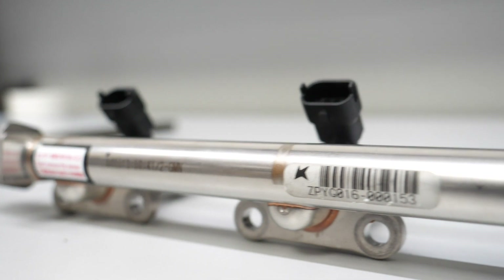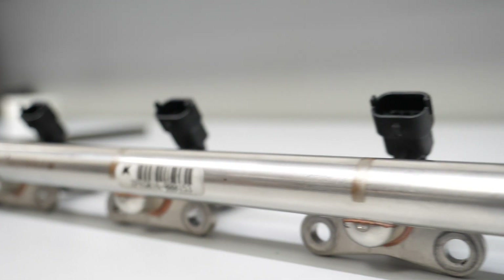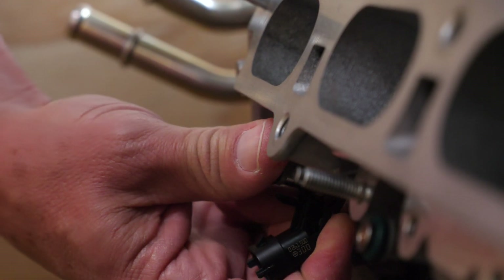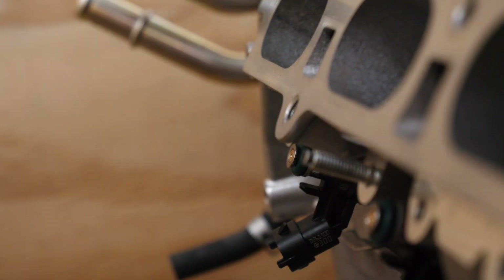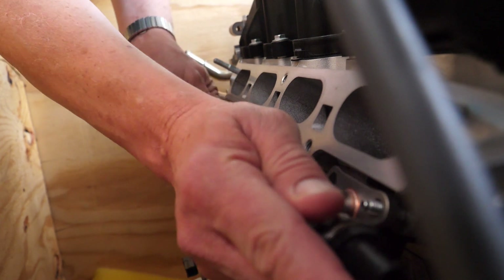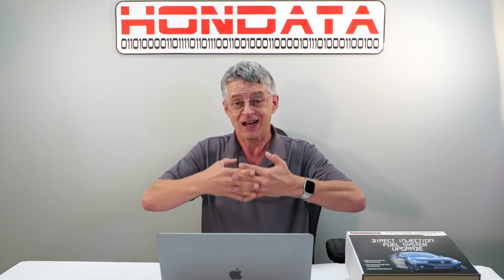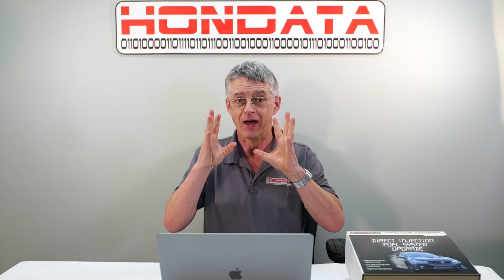The Hondata fuel system upgrade injectors flow 20% more than stock. We have found no injectors at this point that idle as well as these. Larger injectors reduce the injector duration, which means that the injector event doesn't overlap the spark event — because if it does, it will cause misfire.